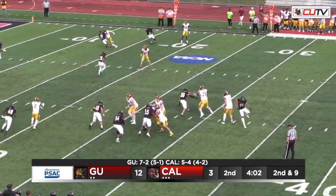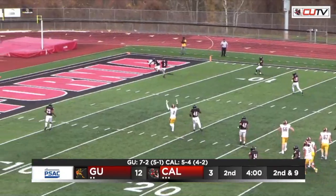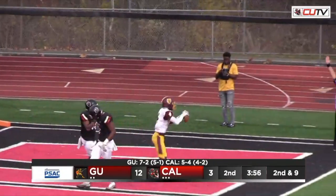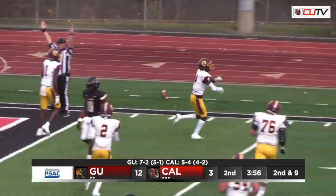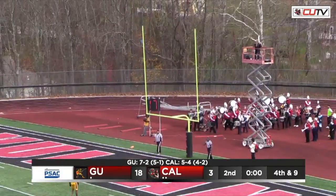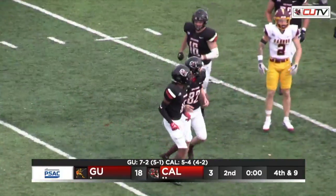Curtis gets the snap, under some pressure, pass towards the end zone. That pass is going to be caught for the touchdown. Taren with the hold, the kick is up, and the kick is good.